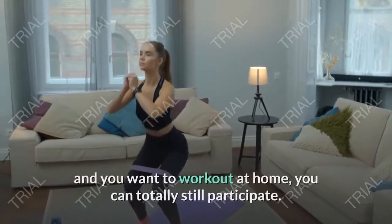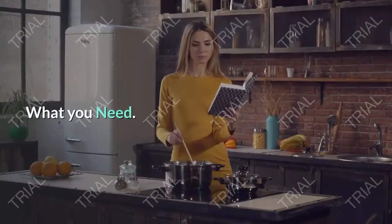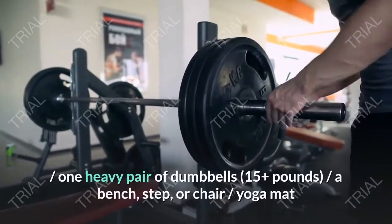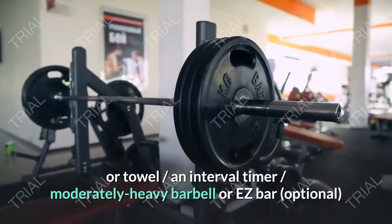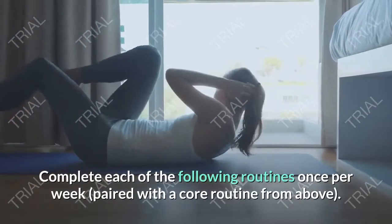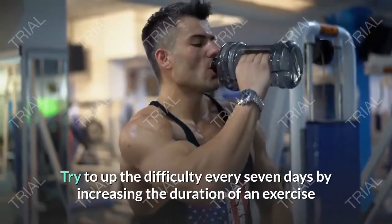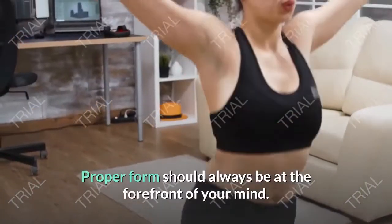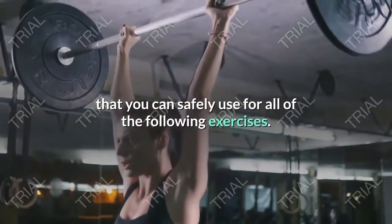If you don't belong to a gym and want to work out at home, you can totally still participate. You'll just need a few pieces of equipment: a gym membership or one moderately heavy pair of dumbbells (8–12 lbs), one heavy pair of dumbbells (15+ lbs), a bench, step or chair, yoga mat or towel, an interval timer, and optionally a moderately heavy barbell or EZ bar. Complete each routine once per week, paired with a core routine. Proper form should always be at the forefront of your mind — use the heaviest weights you can safely handle.